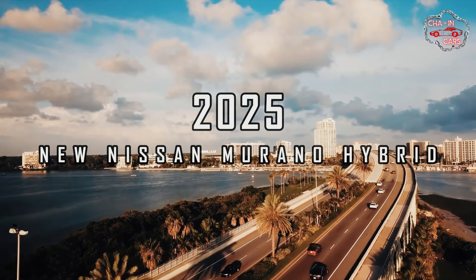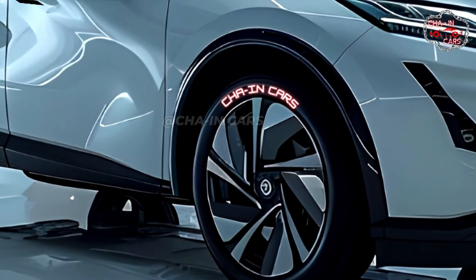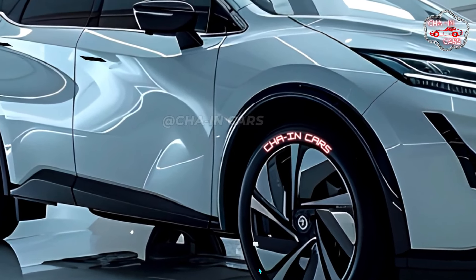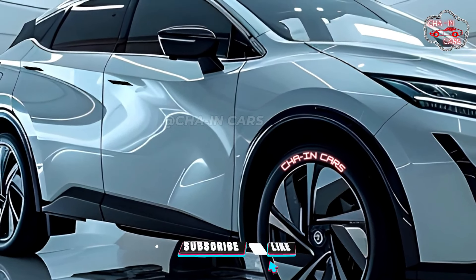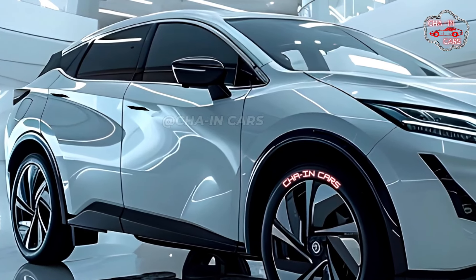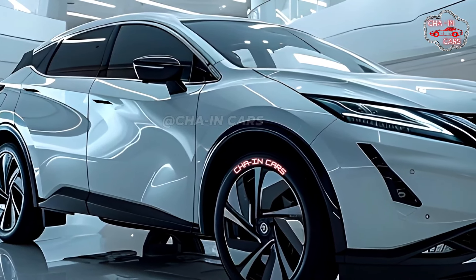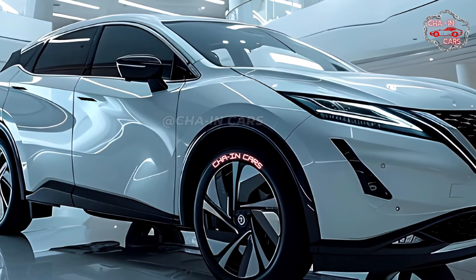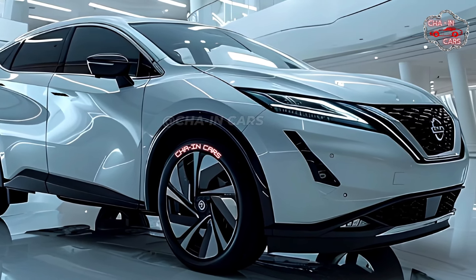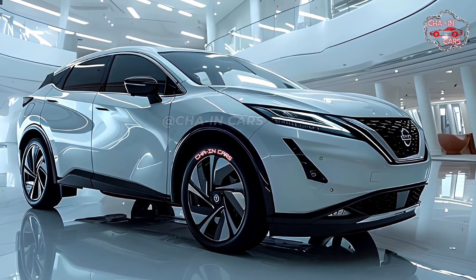The 2025 Nissan Murano hybrid will completely change the midsize SUV market. This interesting makeover has a look that is both modern and futuristic. The sloped top makes it look like it's moving, and the long headlights and sculpted fenders give off an air of confidence. A new chrome boomerang rounds off the beltline and makes it look more stylish.